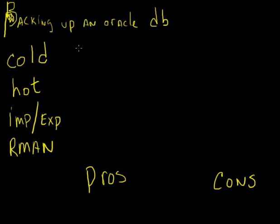What are the pros of doing a cold backup on your Oracle database? It's easy — it's the easiest method out there for backing up a database. What do you do when you do a cold backup? You shut it down, back up all the data files and all the other files associated with your database, then start it back up again. You've got a cold backup.